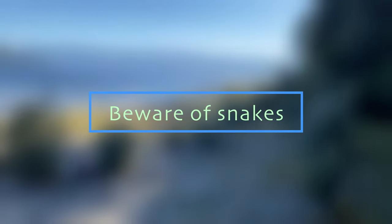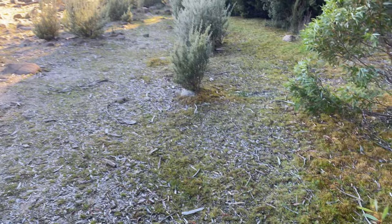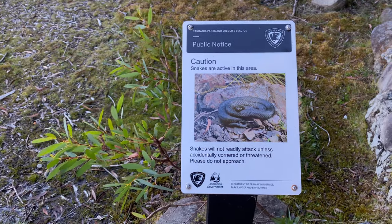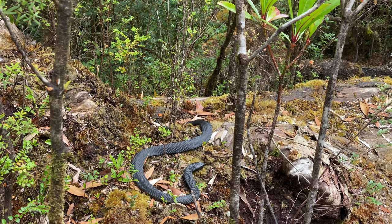Beware of snakes. If you are doing a lot of bushwalking, there are three types of snakes in Tasmania and all are venomous. We haven't seen them near residential areas, but while bushwalking we have spotted snakes in two locations. They are active only during summer months.